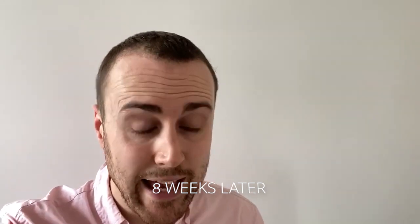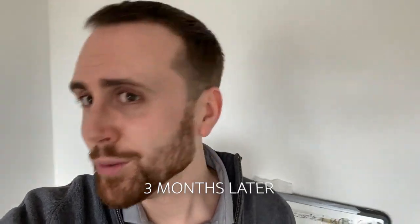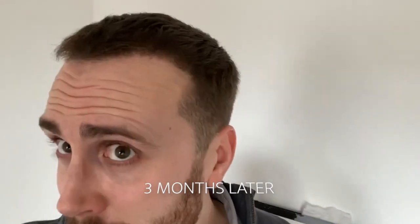Today is eight weeks since my FUE hair transplant in Turkey. This is my three month update — 12 weeks today since I had my FUE hair transplant in Turkey.